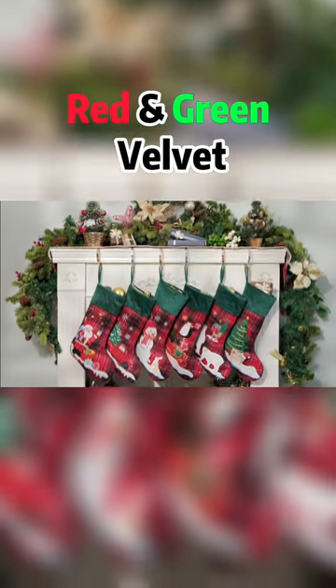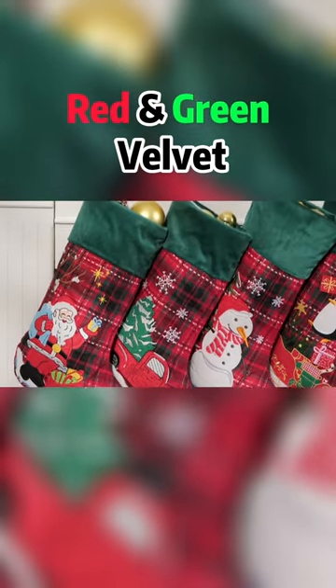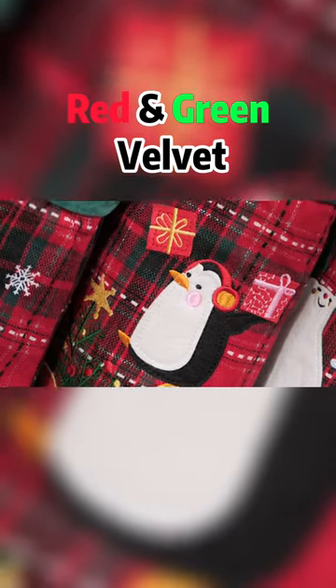Soft check patterned wool and a satin top cuff are the high quality materials utilized in these finely crafted Christmas stockings. An assortment of thick and thin stitching creates a layered effect that really makes the images pop.